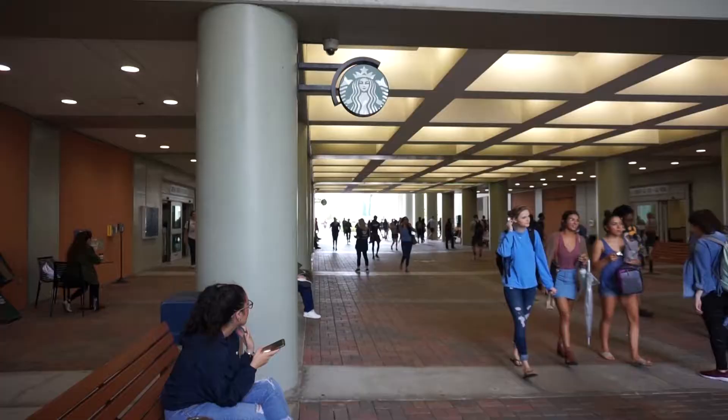Hi Panthers, I'm Kat with Panther Dining and this is the food life at FIU.